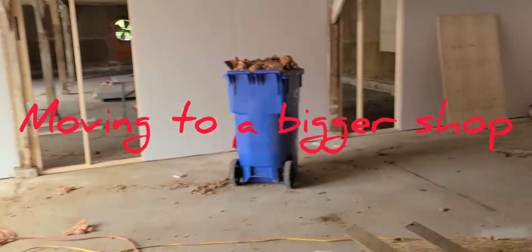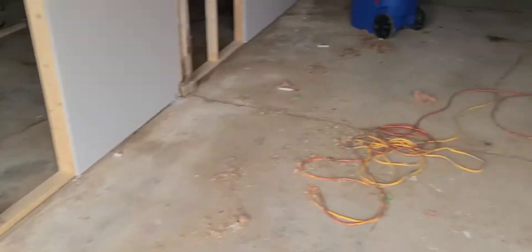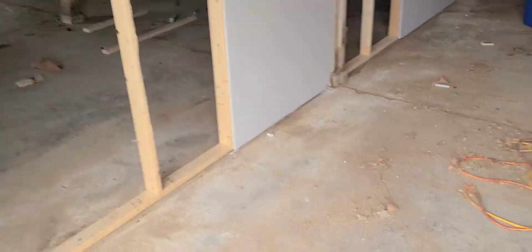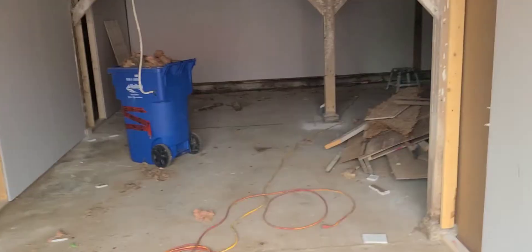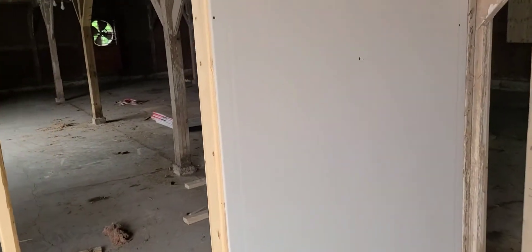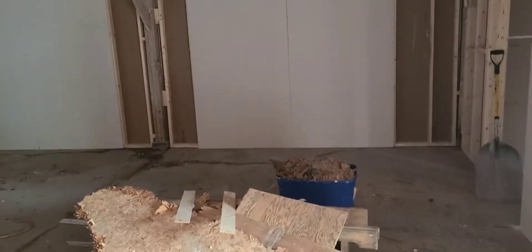Hey everyone, I want to show you my new shop that I'm moving into — renting something bigger and bigger now. I'll give you a little bit of a tour. This will be the entrance from the garage to the shop. They're starting to put the walls up here, as you can see, and this is all shop area here.